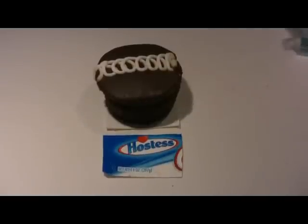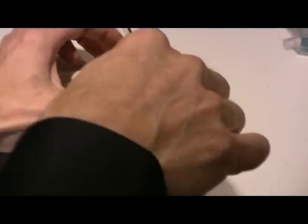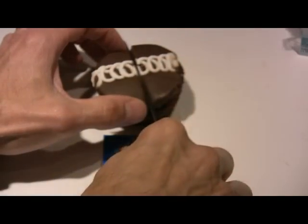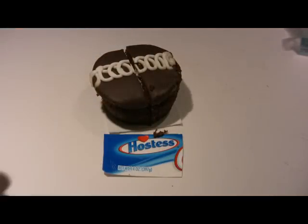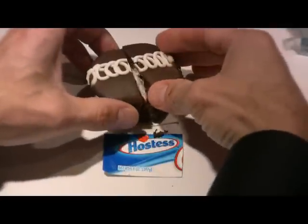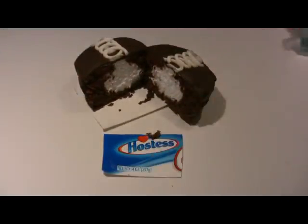First we'll cut into the Hostess cupcake with a sharp knife and see what we find. Pretty good so far. Let's compare it to the box.